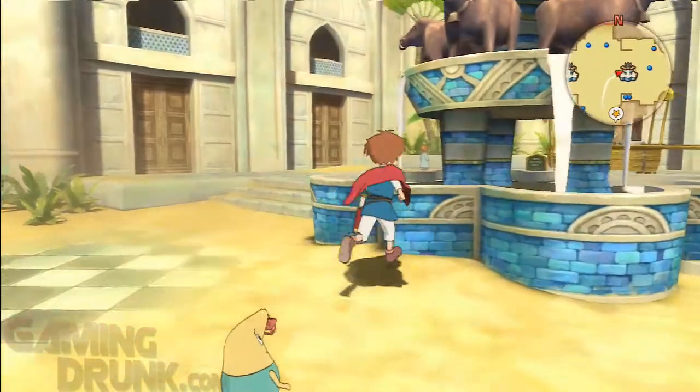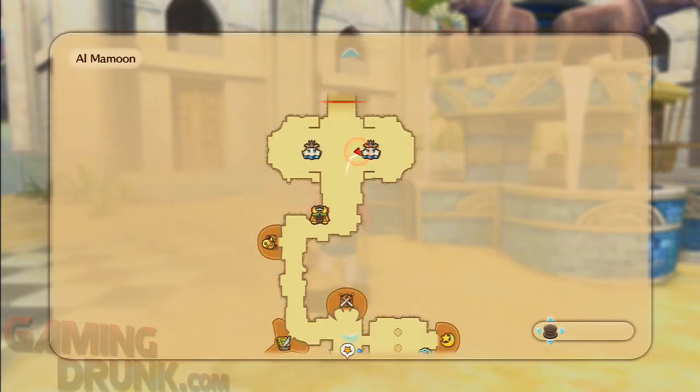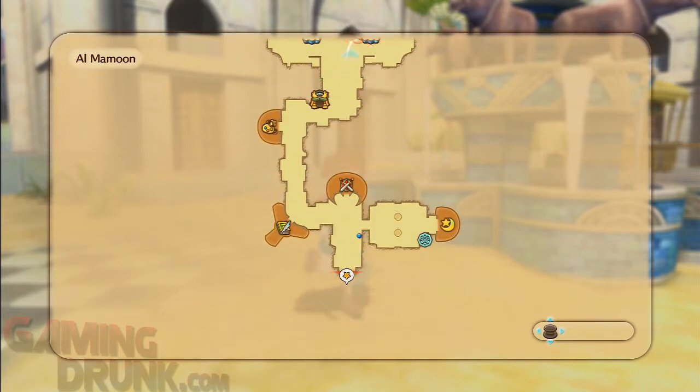So you just walk — it's mostly near these fountains. The first one is right here in Al Mamoon. You just go up there, find the bird that didn't fly away, and talk to it with Nature's Tongue.